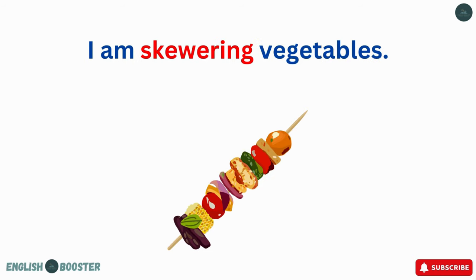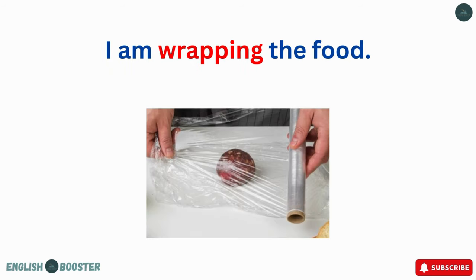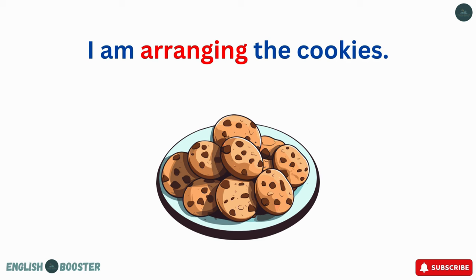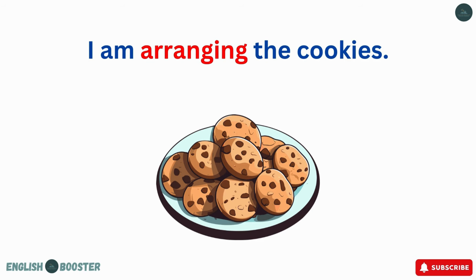I am skewering vegetables. I am wrapping the dough. I am crushing garlic. I am arranging the cookies.